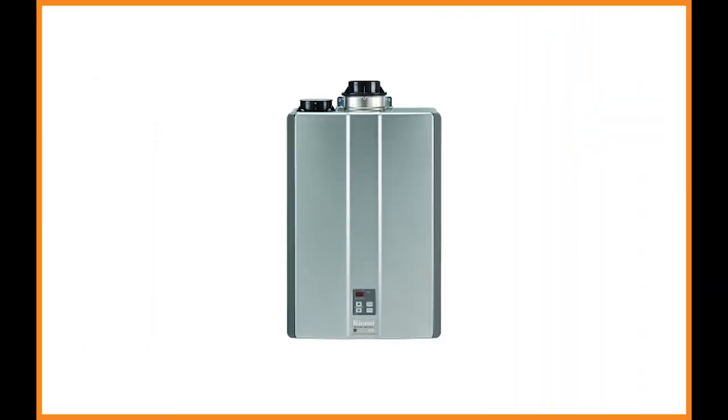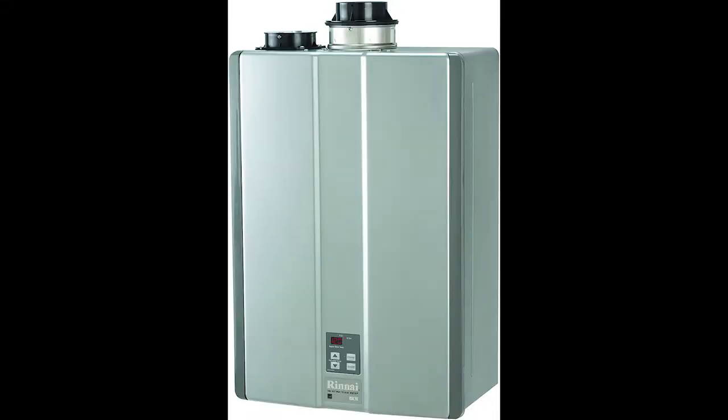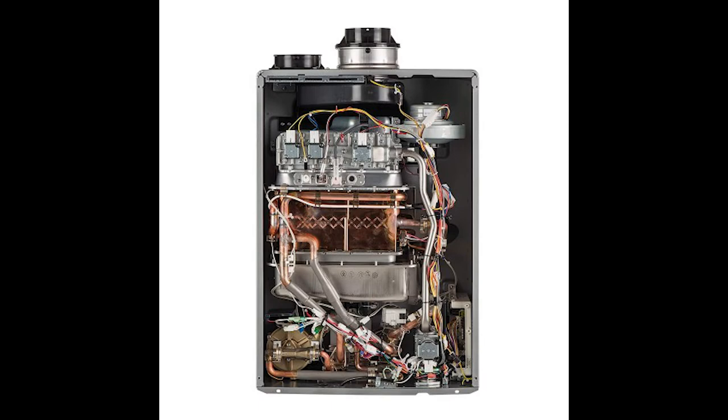Rhenai RUC-98IN: The impressive Rhenai RUC-98IN uses condensing technology to increase efficiency and save energy, while consistently delivering the hot water on demand that you expect from a Rhenai tankless water heater. The RUC-98IN is a great tankless water heater for large homes, because it can heat up to 10 gallons per minute. Your entire family will enjoy the benefits of continuous hot water. This quiet, energy-efficient, energy-star rated tankless water heater adjusts with precision, so you never lose temperature or water pressure, even when multiple water sources in your home demand hot water simultaneously.